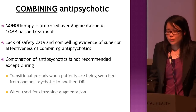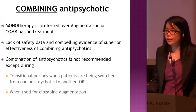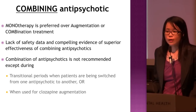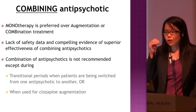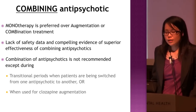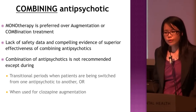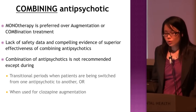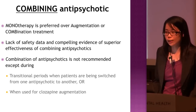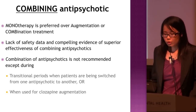Regarding combining antipsychotics: monotherapy is preferred over augmentation or combination treatment, because there is lack of safety data and no compelling evidence of superior effectiveness of combining antipsychotics. Studies have shown that combining antipsychotics prolongs hospital stay, increases risk of adverse effects, and reduces survival rates. Combination antipsychotics is not recommended except during transitional periods when switching from one antipsychotic to another, or when combination is used for clozapine augmentation in treatment-resistant cases.